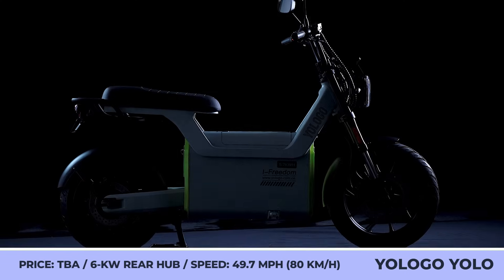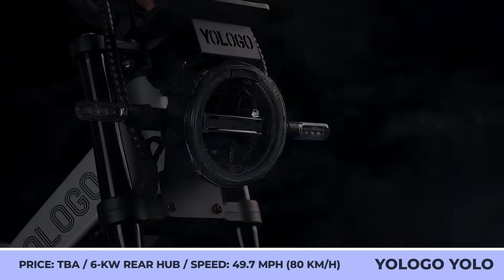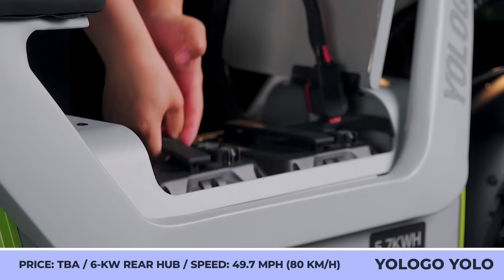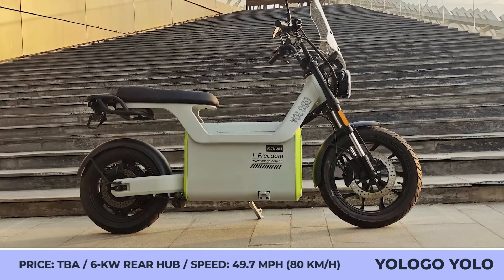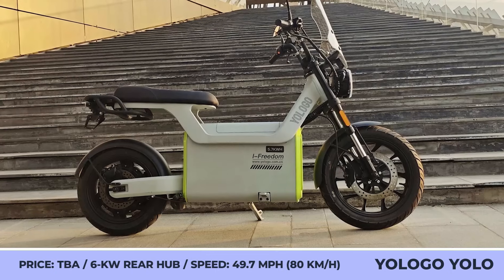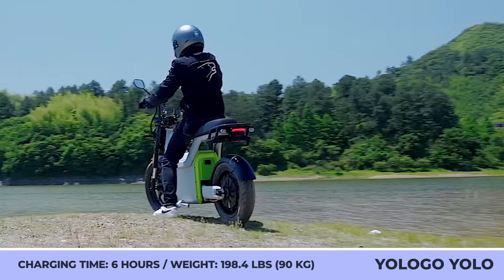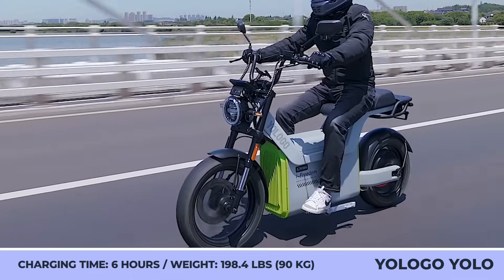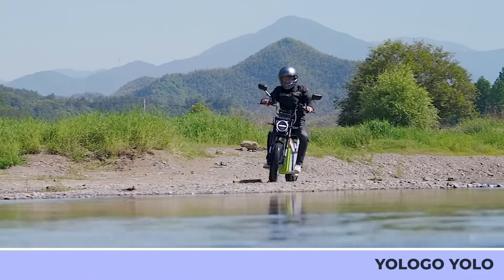YOLOGO YOLO 01 and YOLO 02. The new personal electric vehicle by the uprising YOLOGO company has a form factor best described as a middle ground between a scooter and a pit bike. This vehicle is offered in the city-oriented YOLO 01 and a delivery-oriented YOLO 02 trims. Both trims feature a minimalist design approach with smooth body lines and a frame that can be painted in a gray-green color scheme or have a brushed aluminum look.